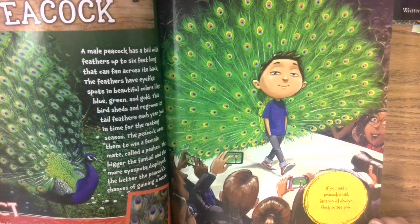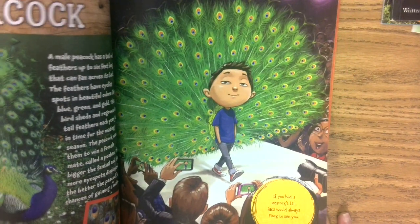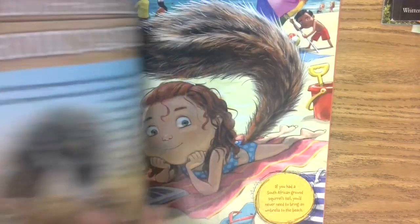Each peacock's tail has its own special pattern of eye spots with shimmering colors. So if you had a peacock's tail, fans would always flock to see you.